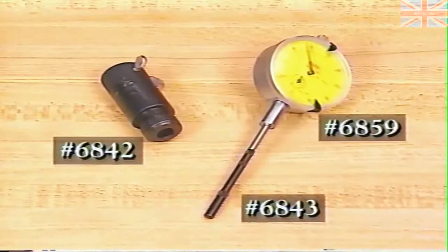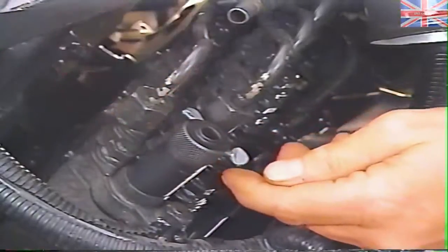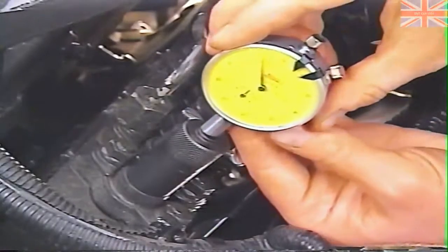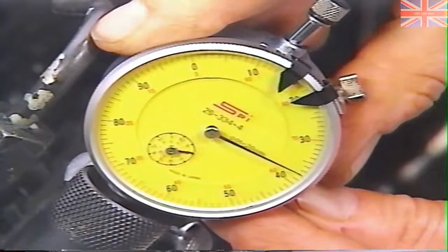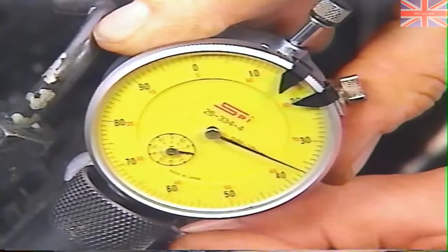First, install the adapter finger tight and make sure its set screws are loose. Then install the dial indicator with its tip. Position the indicator to read between 7 and 9 millimeters, as indicated on the inner dial, and tighten the set screws.